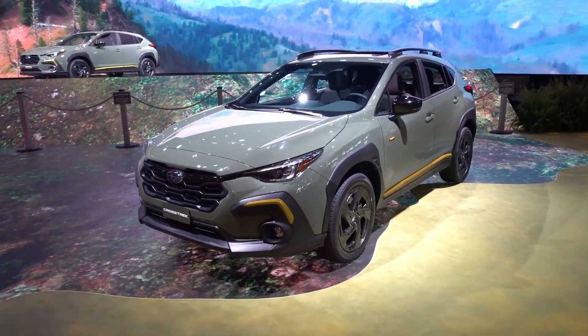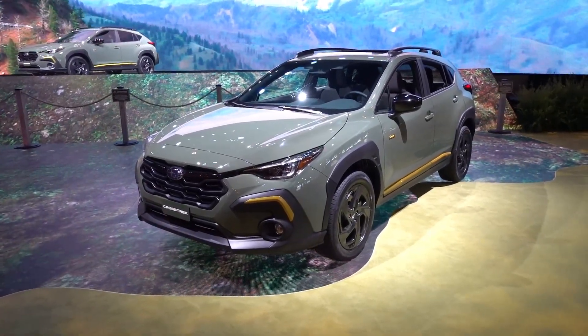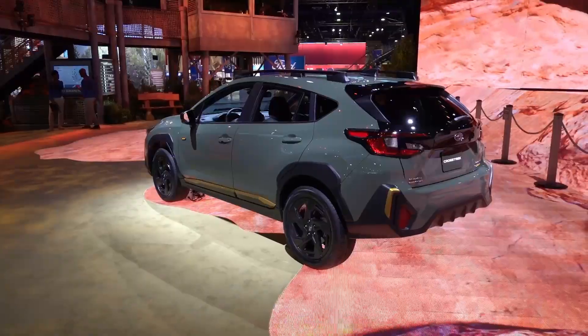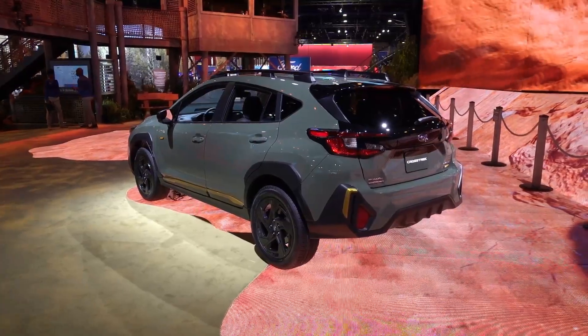They chose a nice dark green exterior color for the sport with kind of gold accents, which is kind of a bold statement, I have to admit — love it or hate it type of deal. But overall, it does look nice in this kind of nature-esque environment. You can see they do have another one sitting up there in the exact same trim.